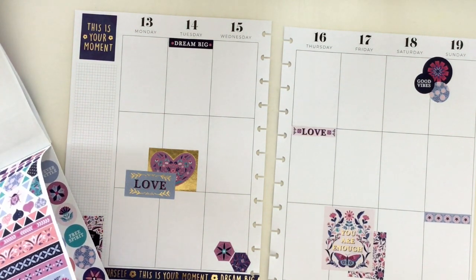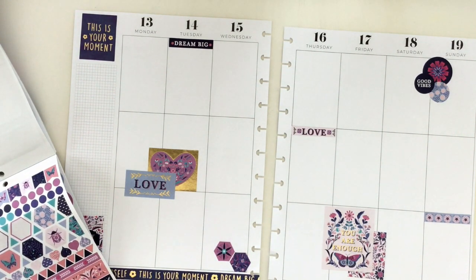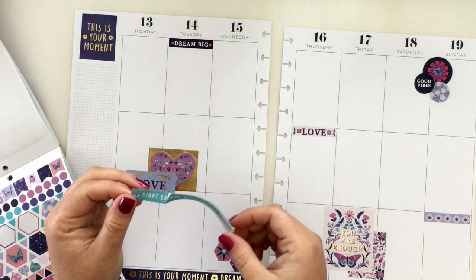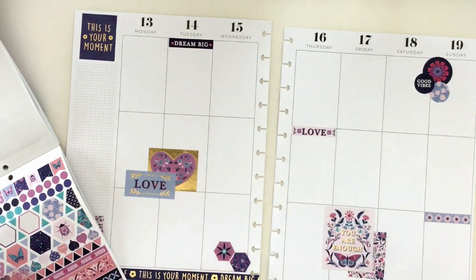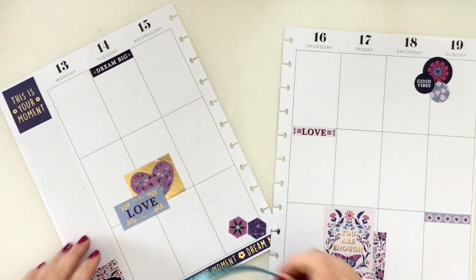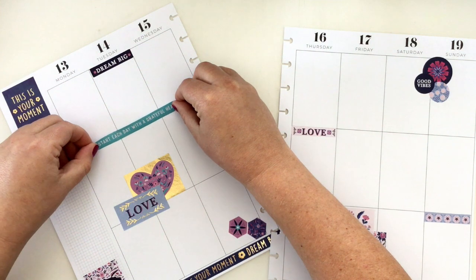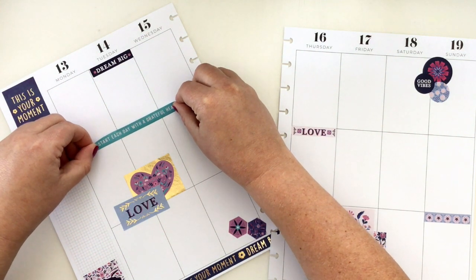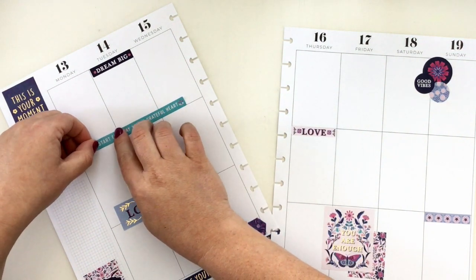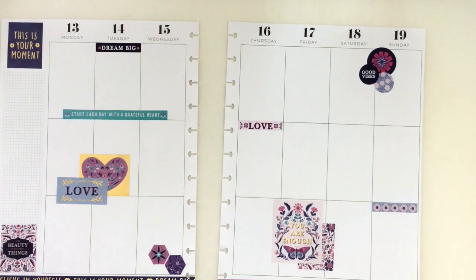I like this one even though it's teal — oh shoot, I tore it! I might need to do a little bit of sticker surgery. It says 'Start each day with a grateful heart.' I'm going to put that right here and it should line up nicely — and I won't even have to do surgery. There you go, so cute!